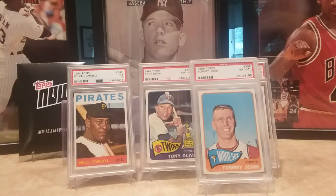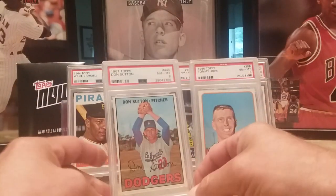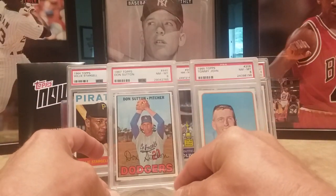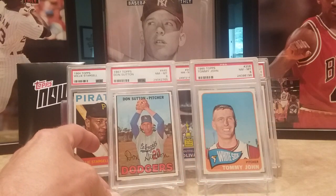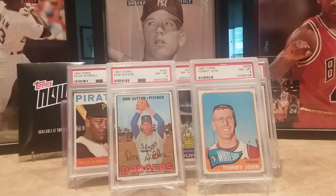Picked up Mr. Don Sutton — second year card, near mint eight. Looks good there.